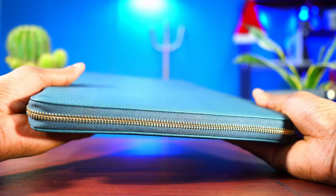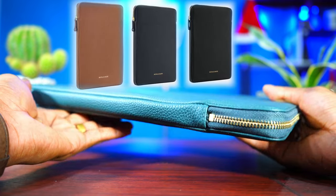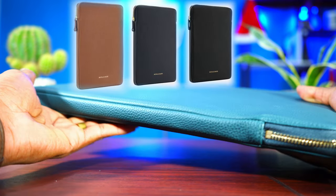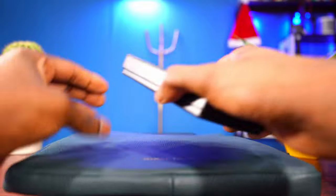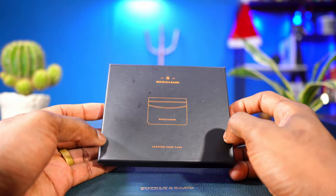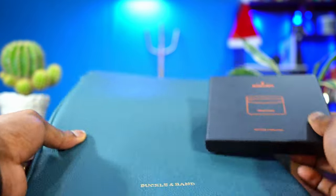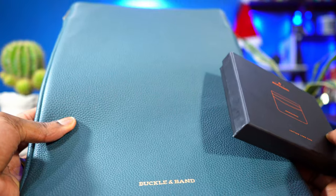Let me know down in the comment section which color you think is the best — all four colors are on the screen right now, which one do you think is better? I also went with a little wallet right here. This is a wallet from Buckaroo & Band, and it also comes in the same color as the MacBook Pro cases.